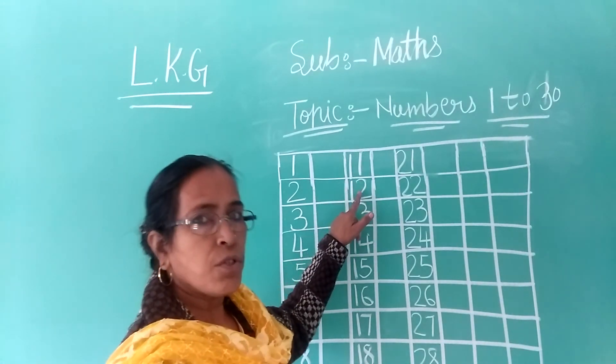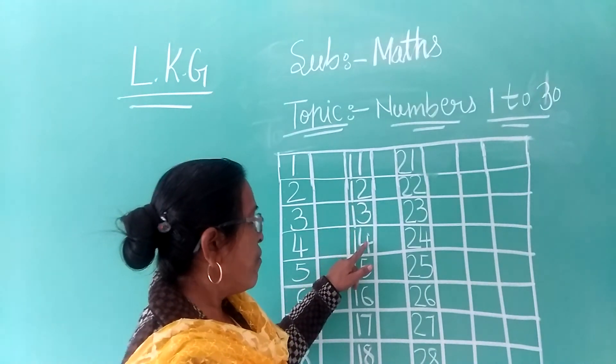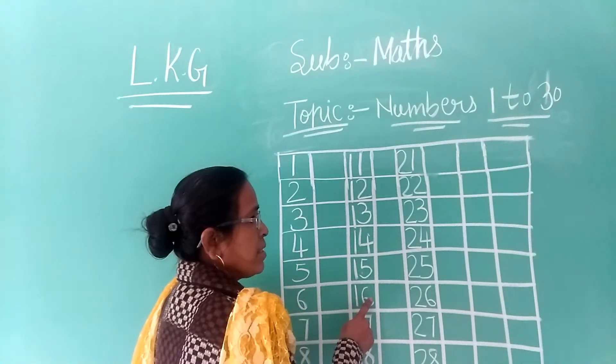1-2, 12; 1-3, 13; 1-4, 14; 1-5, 15; 1-6, 16.